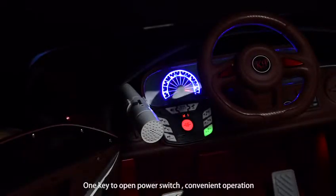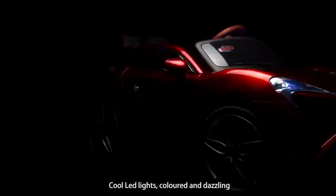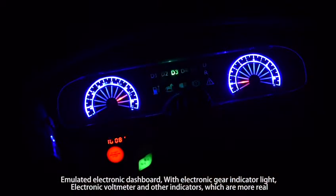182 open power switch for convenient operation. Cool light lights, colorful and dazzling. Emulated electronic dashboard with electronic gear indicator light, electronic wheel temperature and other indicators which are more real.